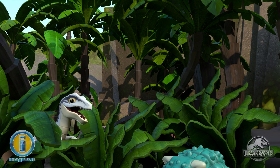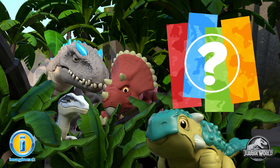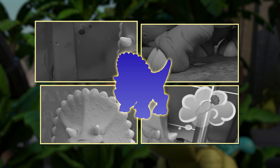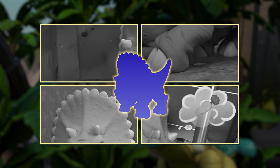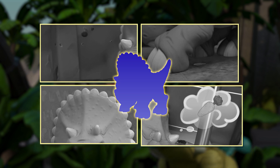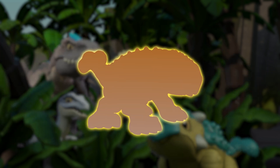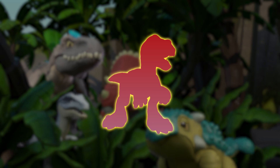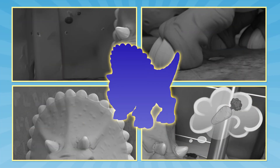Hello and welcome to the Imaginext Jurassic World Guess the Dinosaur Game! Who is our secret dinosaur today? Let's see if you can guess who it is! This dinosaur guessing game is stacked with clues. Use that huge brain and you just can't lose!